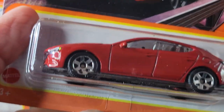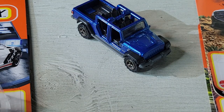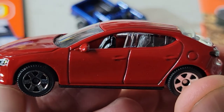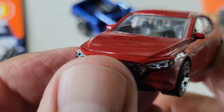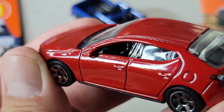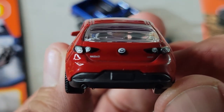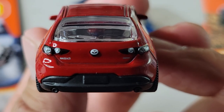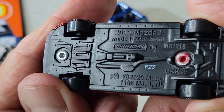Up next will be the 2019 Mazda 3. There's the card art. Here's the Mazda 3 — nice decos on the front, headlight tampos, badge. The rims go well with the car. Hard to see the interior. Here's the rear and the side — this is the Mazda 3.